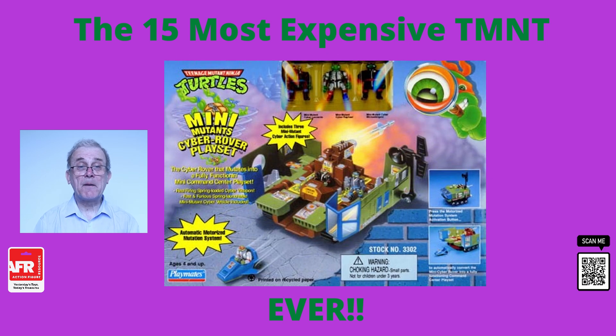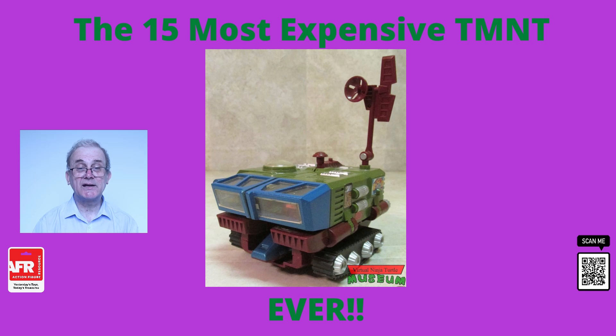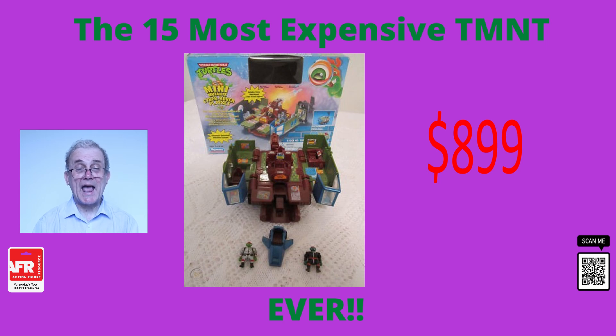Number 12 is the Mini Mutants playset Cyber Rover, released in 1995. This playset is rare and hard to find, particularly a mint in the box sample, hence its hefty price tag of nearly $900. You will also find AFA graded versions of this — this particular version was graded at 75. Used versions without the box often go for around the $200 mark, even without the accessories.